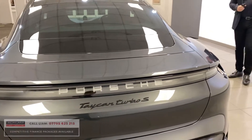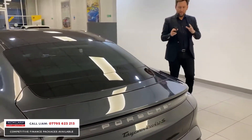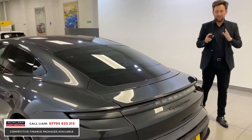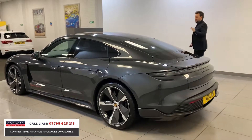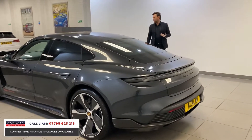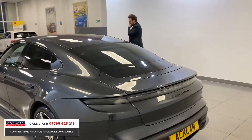If you want a supercar and you want electric, for me this is the best car ever produced. Porsche Taycan Turbo S, 750 brake horsepower, 0 to 62 in 2.8 seconds.